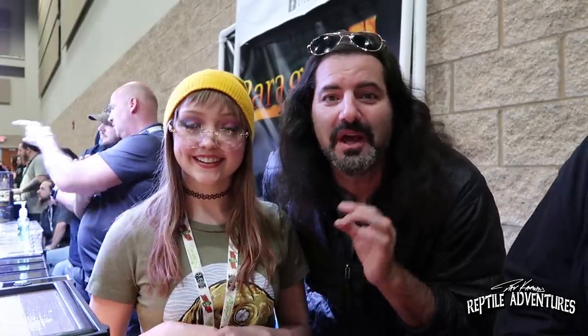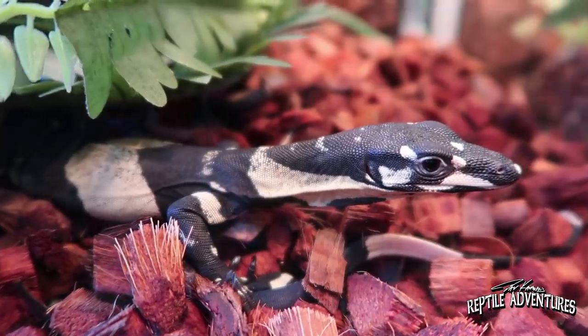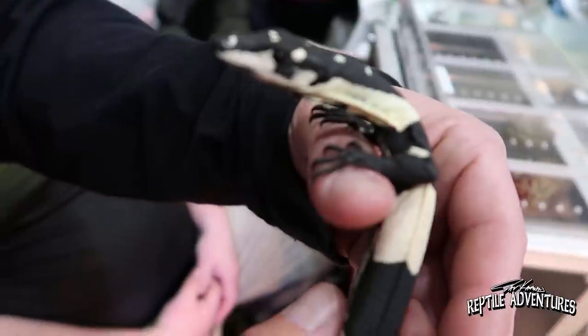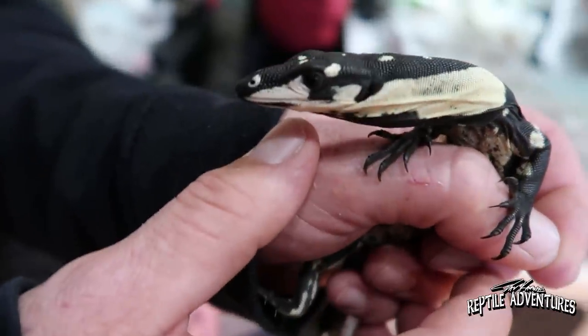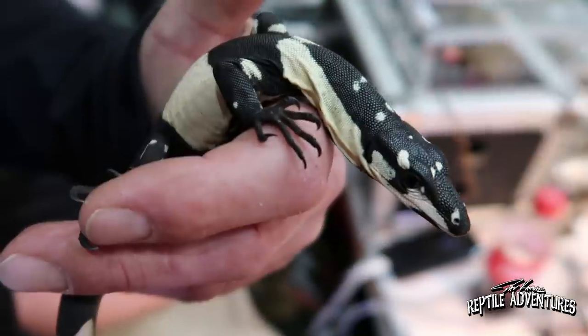All right rattlers, so Catalia here is going to be the guest judge and she's going to pick out the Rattle On Awards for the best lizard here. So which one did you select? I really love the Bells phase lace monitor. I think it's probably the most interesting lizard that I've seen at the show. Lace monitors are one of my favorite monitors to find in the wild. The Bells phase is a naturally occurring phase of the lace monitor — there are two phases, the Bells phase and the normal phase. I'm so glad that you picked the Bells phase lace monitor because this truly is one of my favorite monitors. Fantastic choice for the NARBC March 2019 Rattle On Awards for the best lizard here.